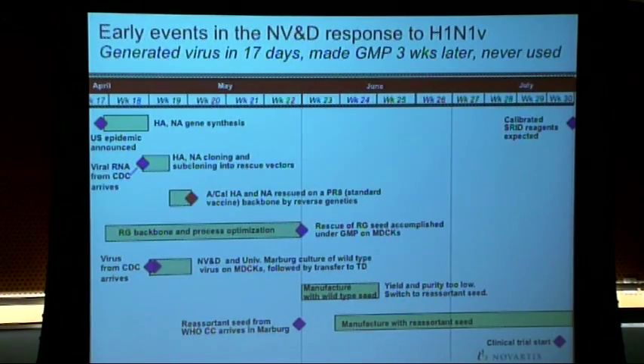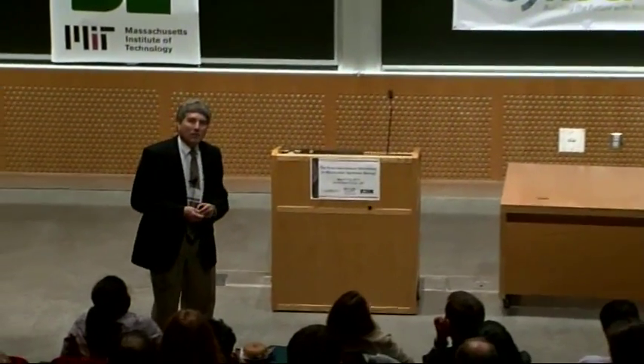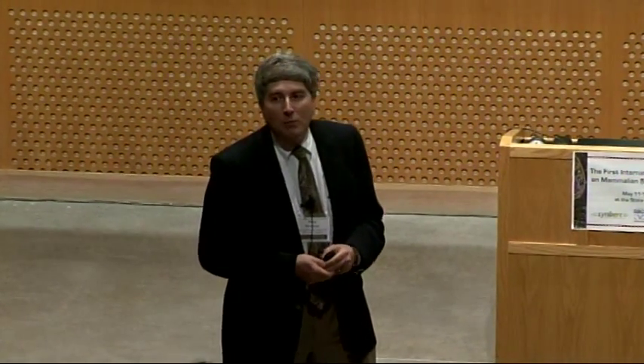The standard way a vaccine manufacturer makes a flu vaccine against a new strain: the first step is you wait by your mailbox — and you wait, and you wait — until the World Health Organization sends you a virus to make. On April 24th, 2009, my boss Rino Rapoli had a meeting with the head of BARDA, the HHS-associated biodefense agency, saying there are a couple of cases of H1N1 in the U.S. and this could be the start of the next pandemic. We decided we weren't going to just wait.